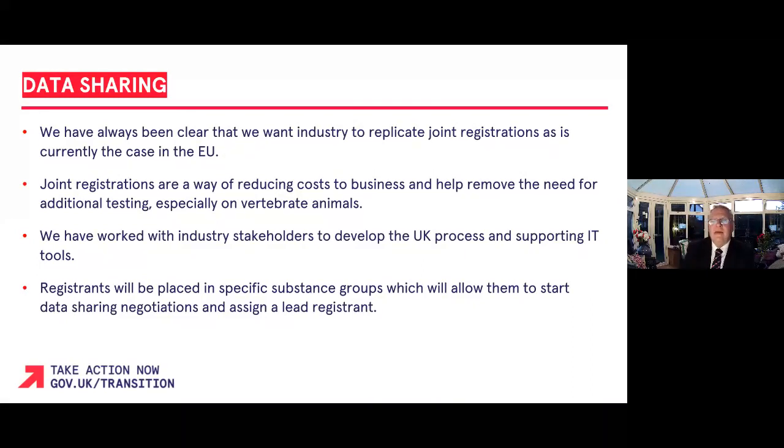The government has always been clear that we want industry to replicate joint registrations as is currently the case in the EU. Joint registrations are a way of reducing costs to business and help remove the need for additional testing, especially on vertebrate animals. We have worked closely with industry stakeholders to develop the UK process and supporting IT tools to reduce the regulatory burdens on business. Registrants will be placed in specific substance groups which will allow them to start data sharing negotiations and assign a lead registrant.